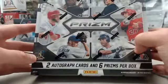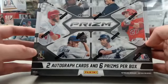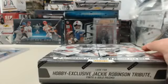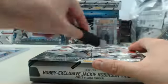We have a box of 2014 Panini Prism Baseball. This one is going out to Mets Fan. Appreciate you breaking live with us here on Breakers TV. Good luck and let's get to breaking.